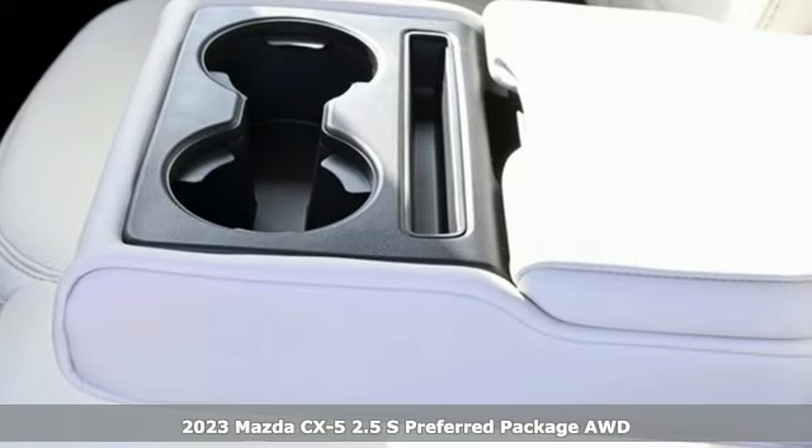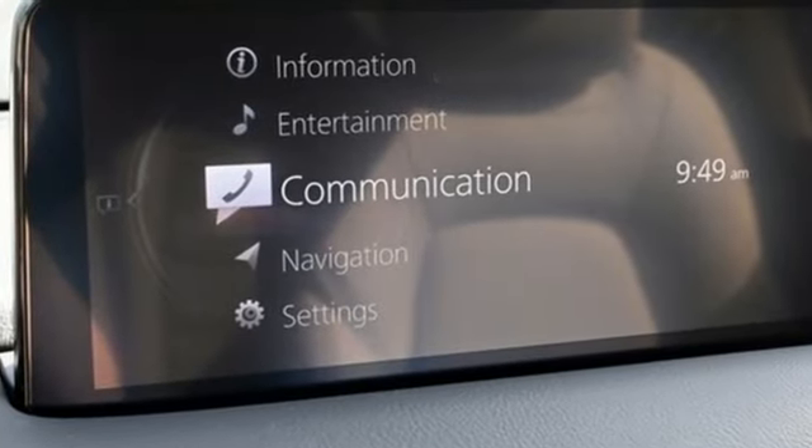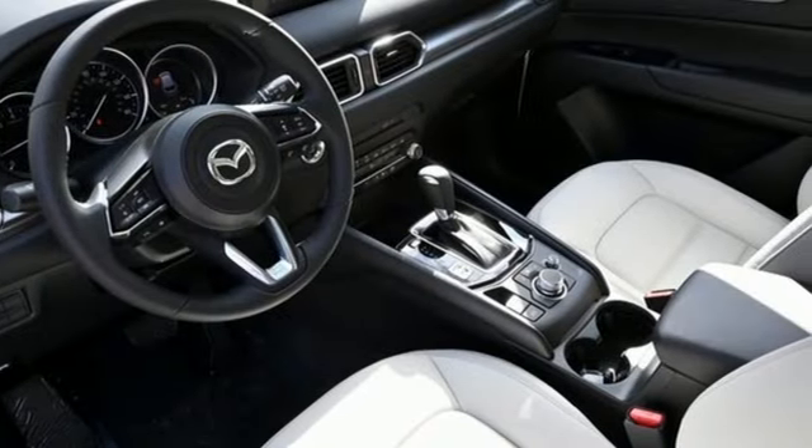It's well equipped with the features you need: inline four-cylinder engine, dual zone climate control, external memory control, auto dimming rear view mirror, and driver memory seats.